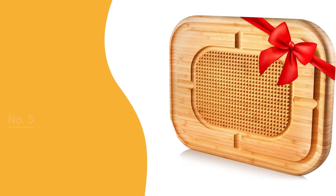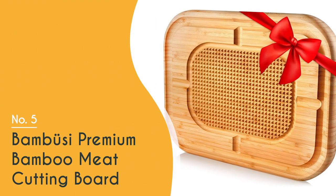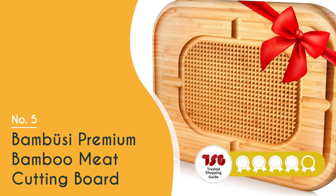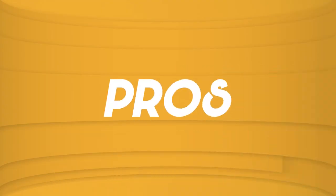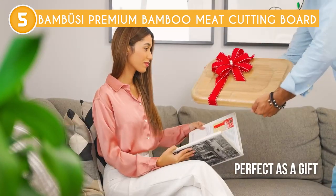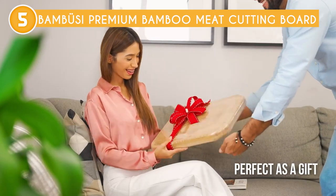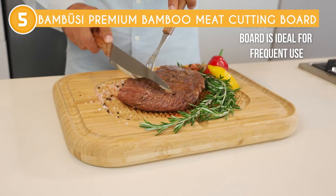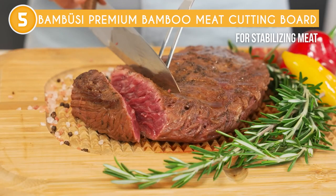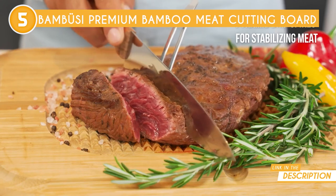The fifth multifunctional cutting board on our list is the Bamboozy Premium Bamboo Meat Cutting Board, which TrustedShoppyGuy.com has awarded a 4-badge rating. Made from premium quality bamboo, this cutting board is incredibly sturdy, highly durable, and built to last. Bamboo is an absolute game-changer when it comes to food prep — not only is it naturally antibacterial, but it's also an incredibly hygienic option.